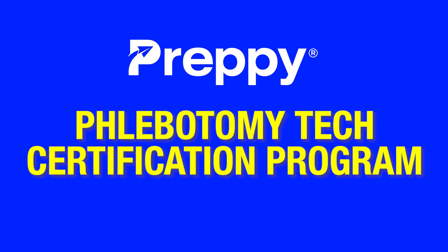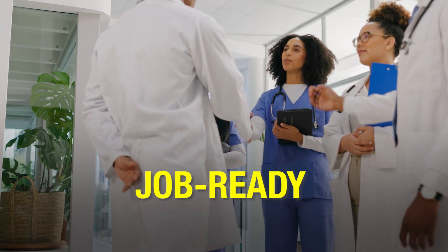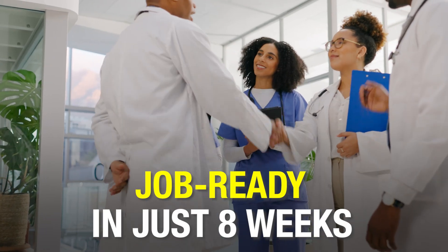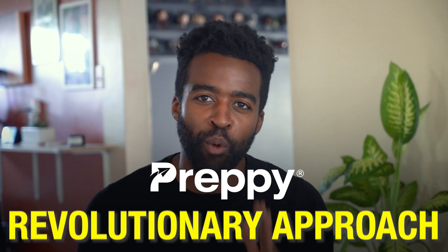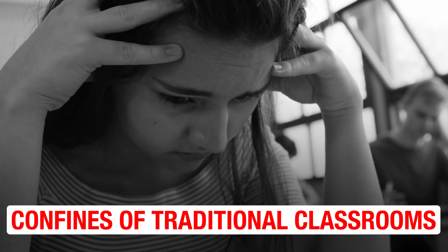To get started with the preppy approach, all you have to do is enroll in preppy's phlebotomy tech certification program — a comprehensive training program designed to get you job-ready in just eight weeks. Preppy offers a revolutionary approach to training, freeing you from the confines of traditional classrooms.